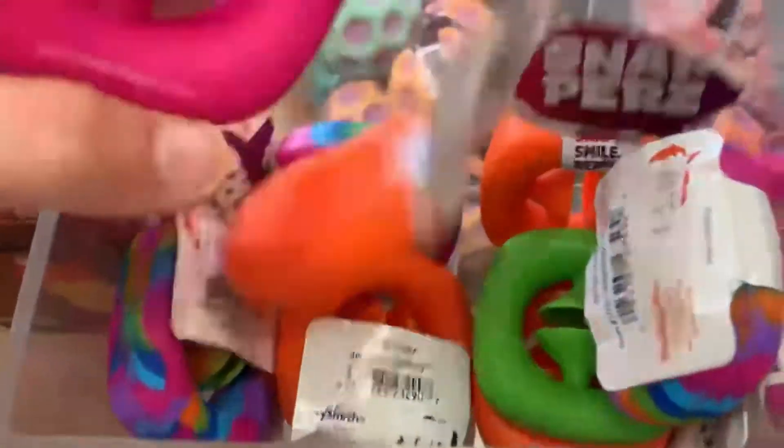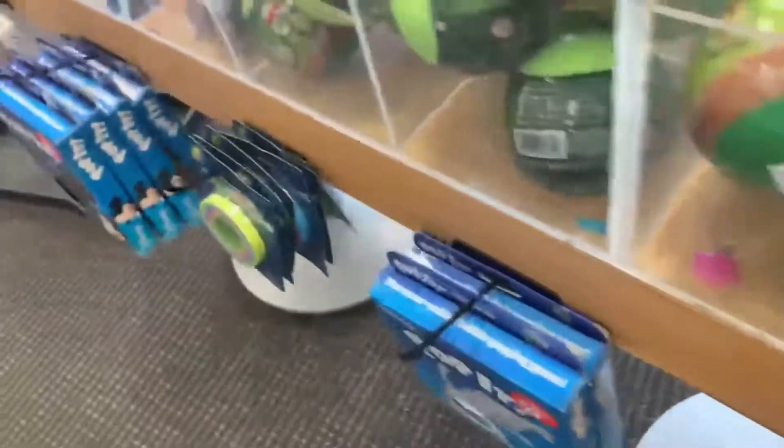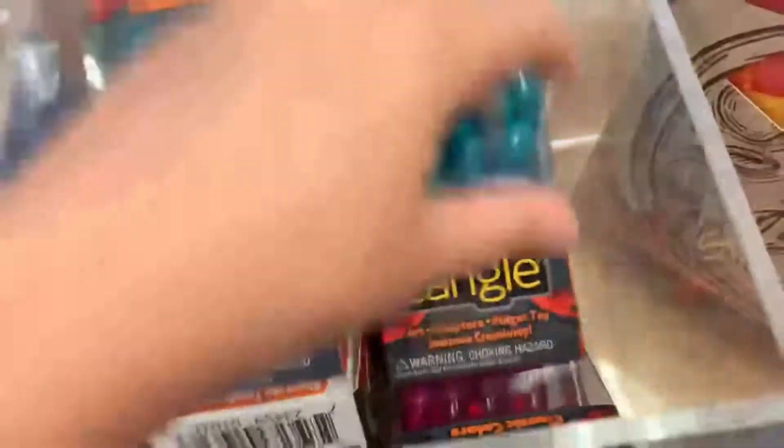I meant to say it can be any shade of pink — light pink, dark pink, any shade. All right, let's get the tangles over here. Oh, I found one — is this pink? Yeah, this is pink! Let's put it in the basket. I don't see any more pink here.